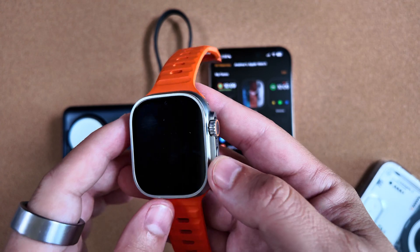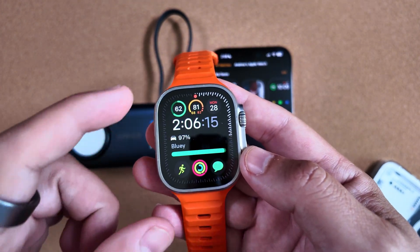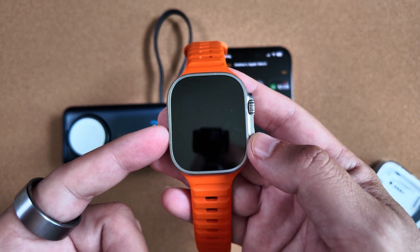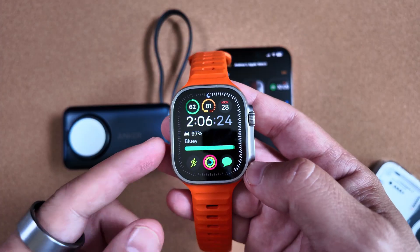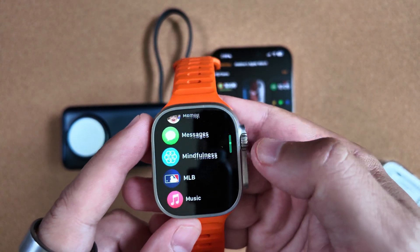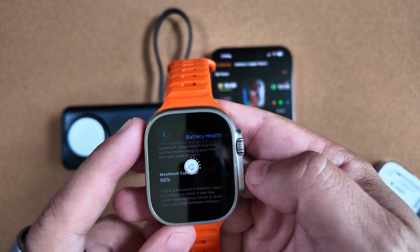If you haven't been following the data around these beta cycles, iOS and watchOS have been very stagnant with these point-five releases — unsurprisingly, since we know that watchOS 12 and iOS 19 is going to be here soon. So again, nothing really new in this video; we're going to breeze through it really quick and just talk about a couple of things here.